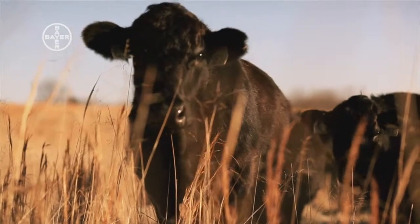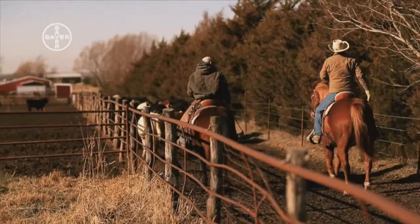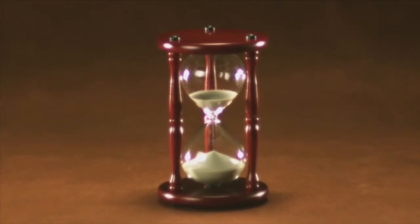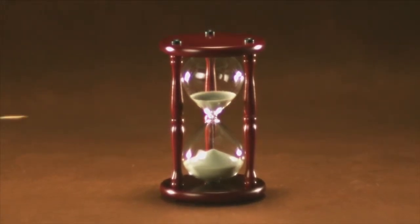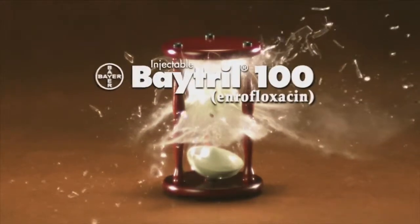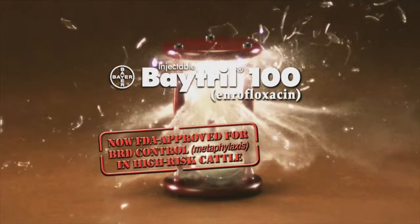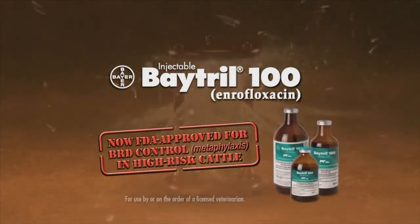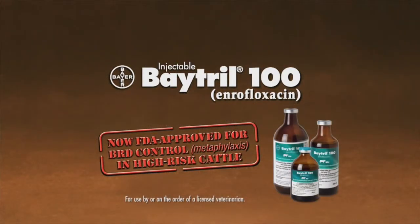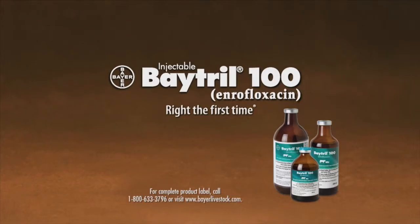Make sure that when you send a cow to market, it's one that you're proud of. With BRD, every second counts. When you get new, high-risk cattle, you've got a choice to make — you can either take your chances and wait and see, or you can take charge of BRD right from the start and treat bacteria up front with Batrol 100 enrofloxacin injectable, now approved by the FDA for BRD metaphylaxis in high-risk cattle. Batrol 100 — right the first time.